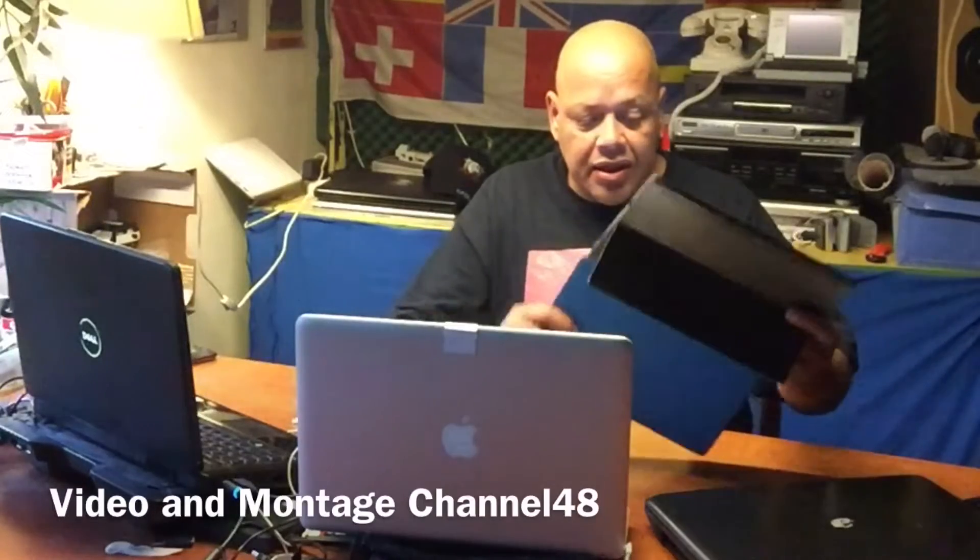Hello YouTube, this is Spok. How are you doing? Today I'm here with a Surface Tablet that has a problem with the store.